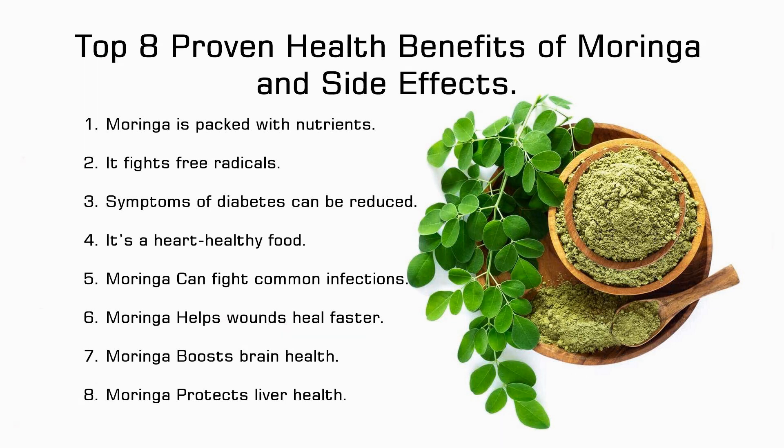Benefit 4: It's a heart-healthy food. Since it helps in lipid control, moringa can prevent formation of plaque in the arteries and reduce cholesterol levels. This reduces the risk of cardiovascular disease. Benefit 5: Moringa can fight common infections. The antibacterial and antifungal properties of moringa help fight infections. It works against certain fungi that cause skin infections and bacteria responsible for blood and urinary tract infections.